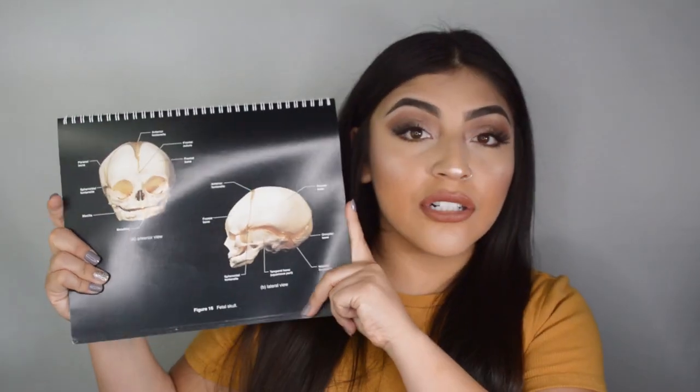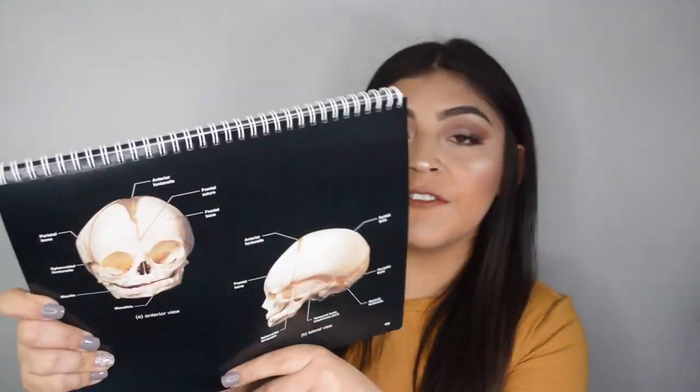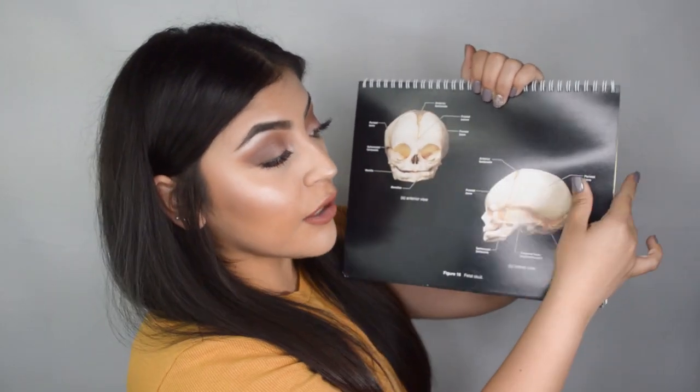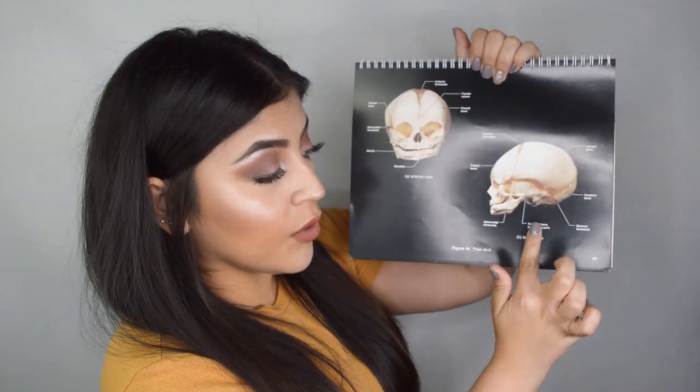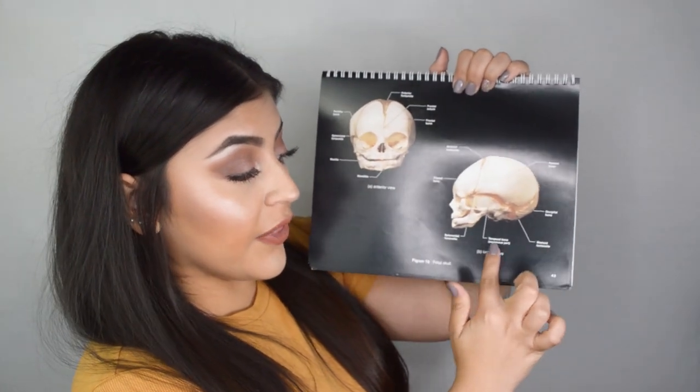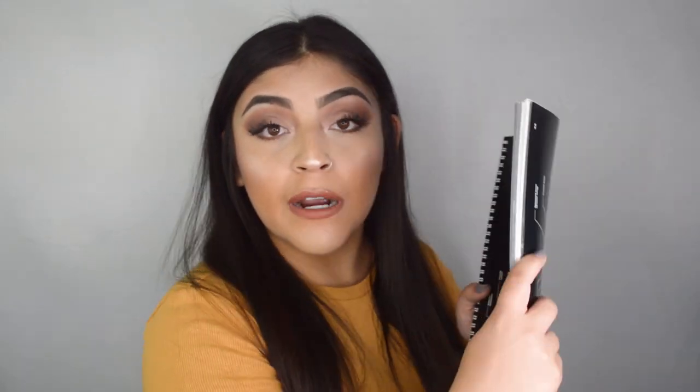Here's how I would actually study from this book. Say, for instance, we were going over the fetal skull. I would get a sticky note, tear it off, and cover all of the labeled points on the image. Then right on top of the sticky note, I would write down what it's pointing to. I found that super helpful in being able to distinguish differences between certain surfaces of the human skull, certain indentations of bones, and certain parts of different tissues. Covering the labels with a sticky note and writing over them is a great study tool to use with this book.